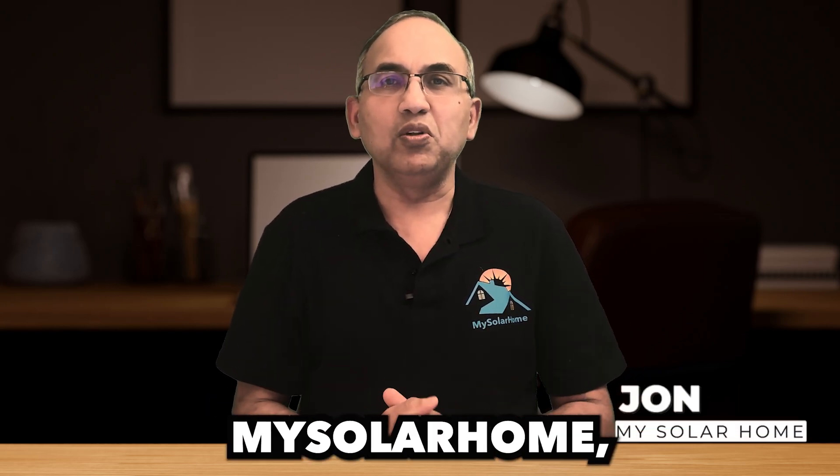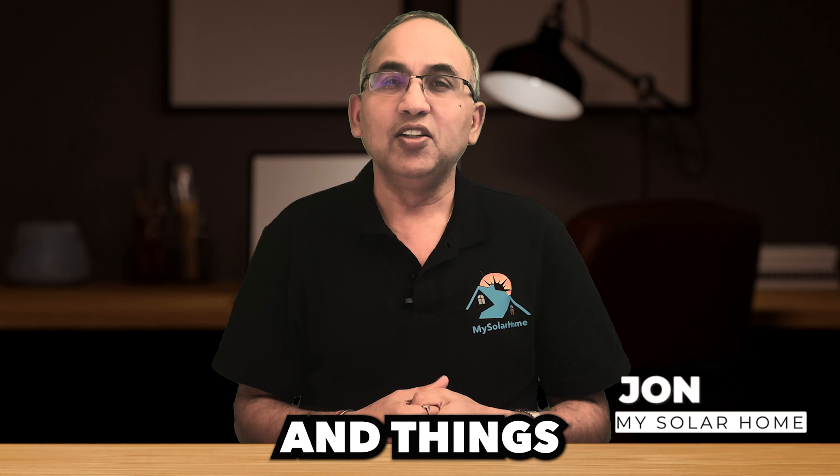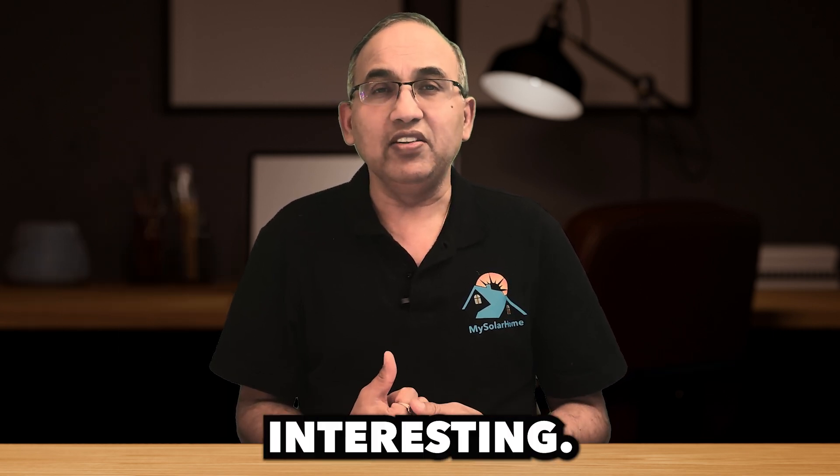Hi there. Welcome to My Solar Home, your go-to channel for solar education and things sun powered. I'm John and I help folks go solar across the US, which means I talk to a lot of people. And lately I've noticed something very interesting.